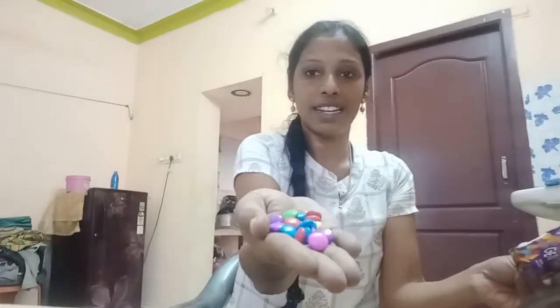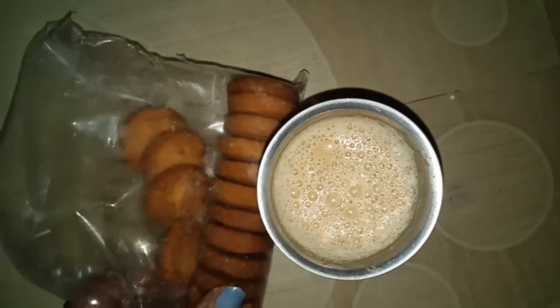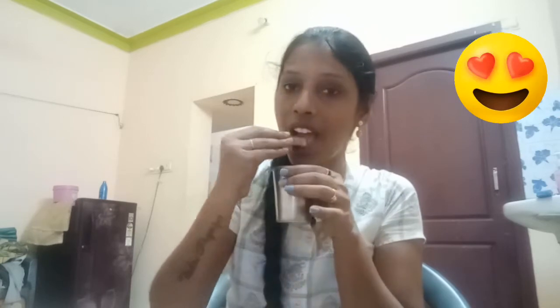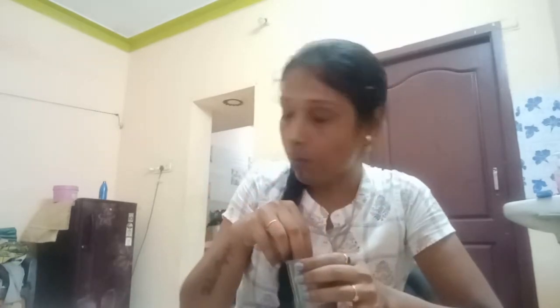We will add the color to the color. So now we have to drink a coffee with butter biscuit — everyone can drink a coffee with butter biscuit. So this is a common box, so we will eat it.